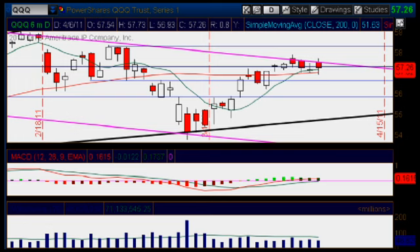Hello everybody, this is Caroline Elizon, a Creature Student of Golf Trade Mentoring Program. It is Wednesday, April 6th of 2011, and we're looking at the Q's daily chart.